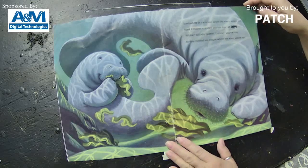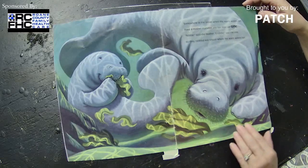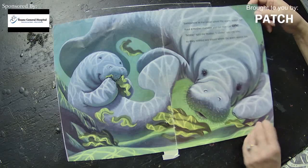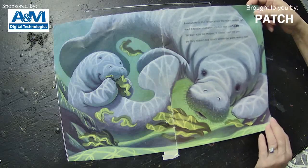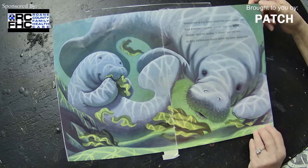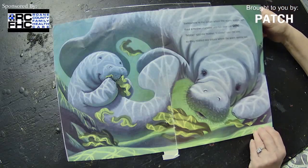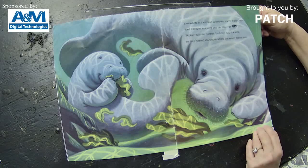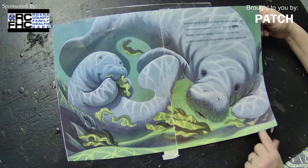Somewhere in the ocean where the warm waters run, lived a mother manatee and her little calf one. 'Nibble,' said the mother. 'I nibble,' said the one. So they nibbled sea lettuce where the warm waters run. And that is a manatee.